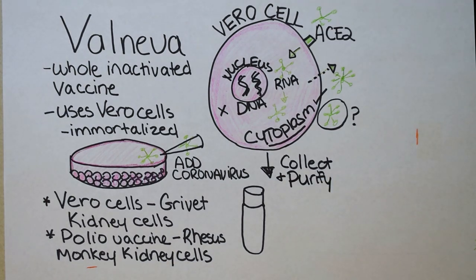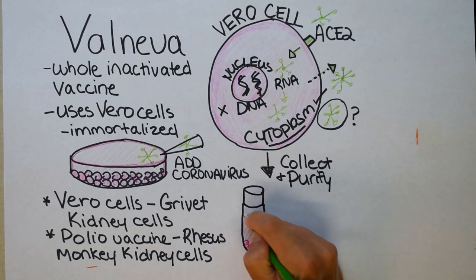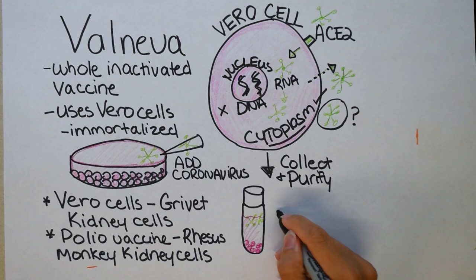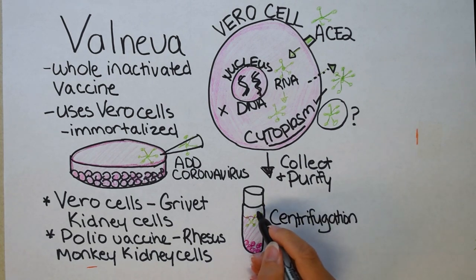How do the researchers collect the coronavirus and separate it from the Vero cells? It's probably a multi-step process, but one of the simplest ways is centrifugation. You take the cells and virus from the vat and place them in a tube. The cells are larger and heavier, so spinning them down in a centrifuge sends the cells to the bottom. The coronavirus, being much smaller, is found readily in the liquid media at the top of the tube, and can be removed with additional purification steps.